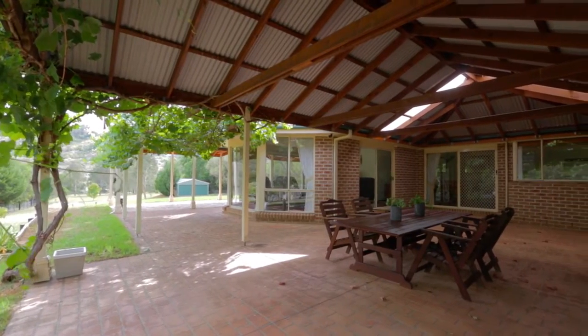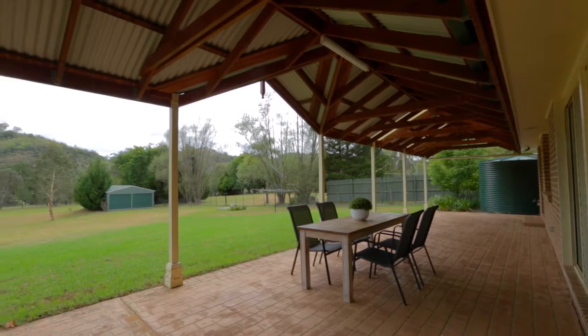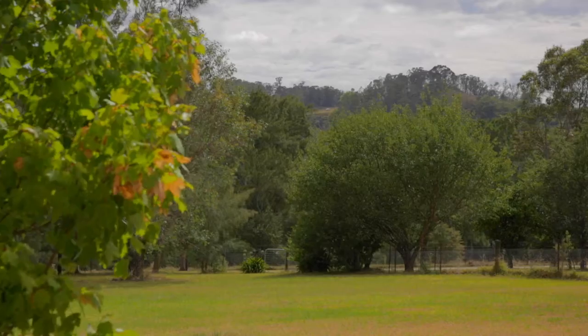Outdoor entertaining is catered for with a substantial undercover area, offering extensive northerly views towards the surrounding mountains.